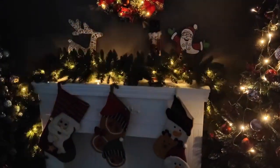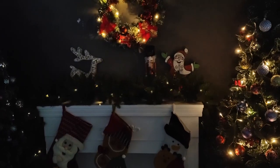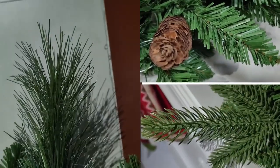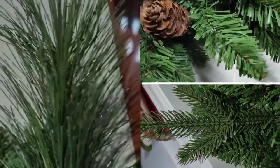Length: 9 feet long, perfect for mantles, staircases, and doorways. Pre-lit: comes with 50 warm white LED lights that add a cozy glow. Decorative elements: adorned with realistic pinecones, red berries, and lush green foliage. Battery operated: requires 3 AA batteries (not included), making it easy to place anywhere without worrying about power outlets.